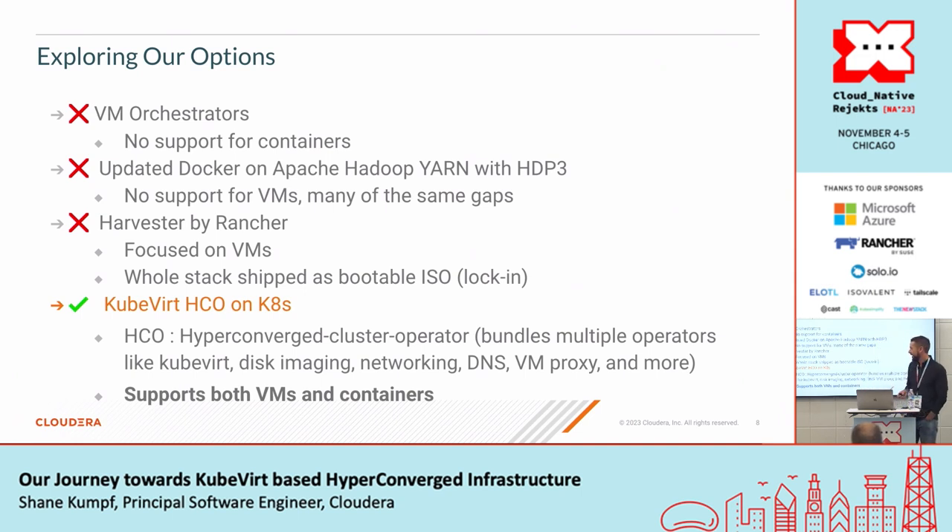We came across a solution called KubeVirt HCO — the Hyper-Converged Cluster Operator. This is an operator you can run on your Kubernetes cluster that bundles multiple different operators: things like KubeVirt, disk imaging to get VM images out, advanced networking, DNS, a VM proxy, and more. What was really appealing is that it supports both VMs and containers, so it was a good fit for what we were looking at.